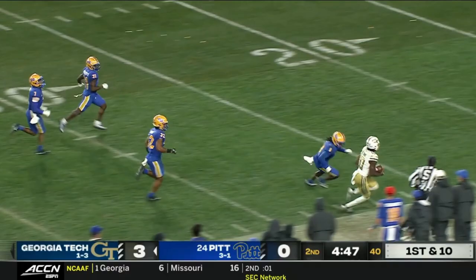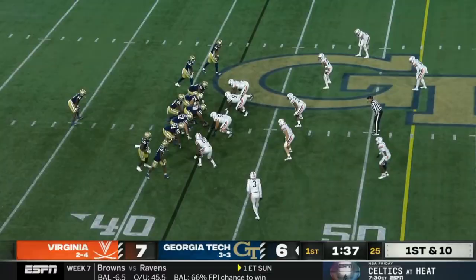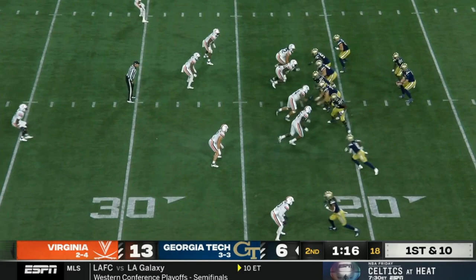But when you struggle throwing the ball consistently, it means the defense can load the box against the run. This is where Georgia Tech needs to get creative with their run game. I like this little pitch to get their stud running back Hasan Hall out in space, and generally think that misdirection plays like this reverse should be more of a staple in their offense.